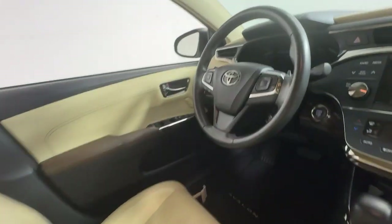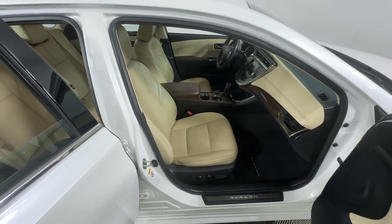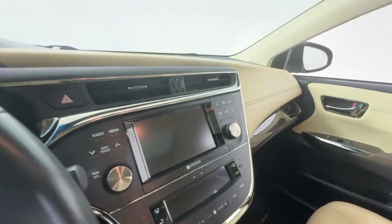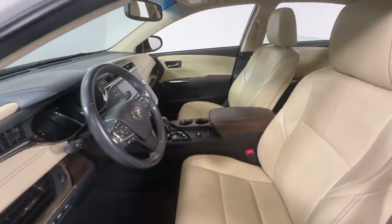The following are some of this vehicle's highlighted options: keyless entry, backup camera, power passenger seat, heated mirrors, electronic stability control, dual-zone AC, aluminum wheels, power driver seat, heated front seat, and steering wheel audio controls.